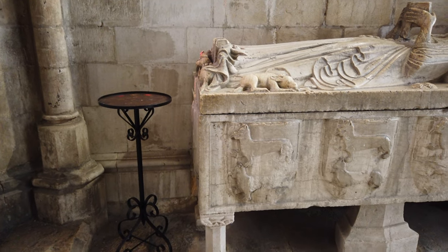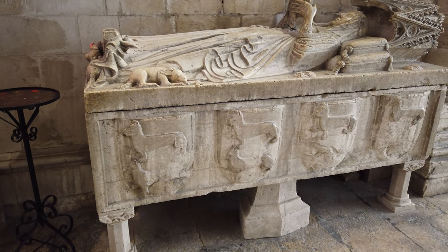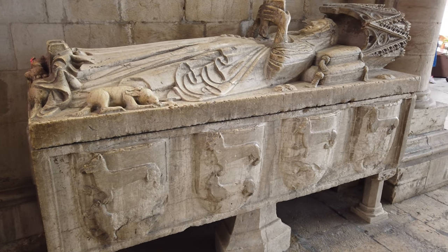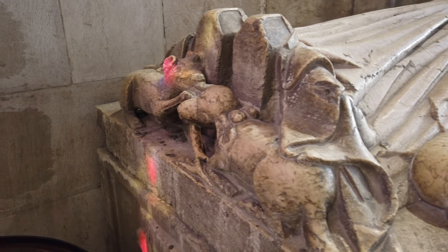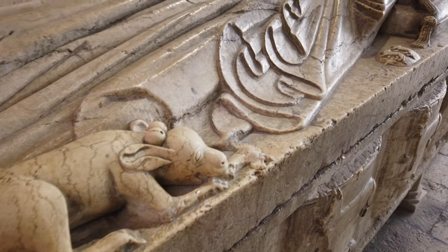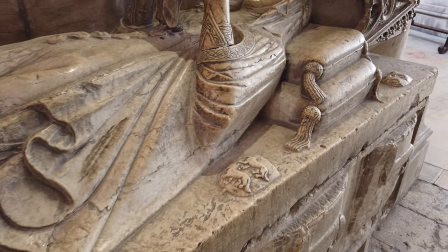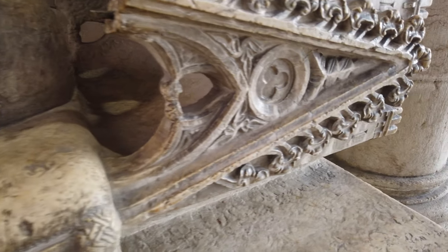O túmulo de Maria de Villa-Lobos apresenta também o seu brasão familiar quadruplicado na lateral. Foi representada a ler um livro de horas, tendo a seus pés dois cães sentados, um símbolo tradicionalmente associado à fidelidade. A sua figura deitada tem a cabeça protegida por um baldaquino esculpido.